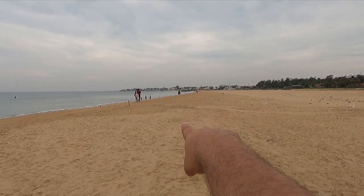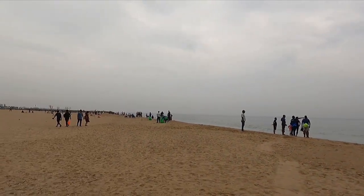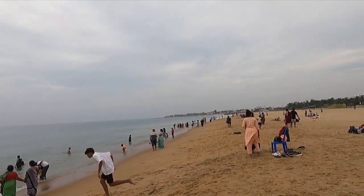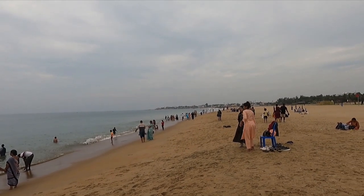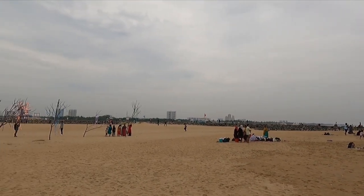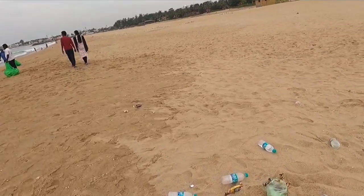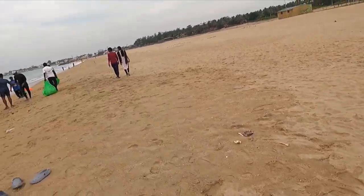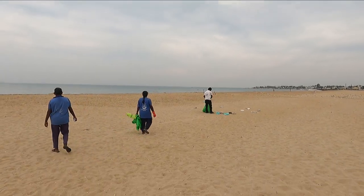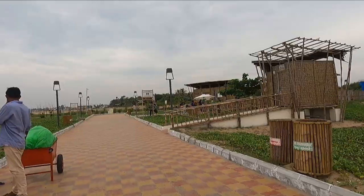The beach you see over there is the actual Kovalam beach and it looks crowded right now, but this beach is quite peaceful. The time right now is 12 noon on a Sunday and there is not much crowd, which is really surprising. There is some trash and garbage from an event that happened in the morning — that's really bad, people should avoid this. They are cleaning it up now though.